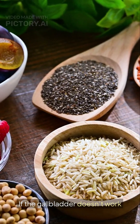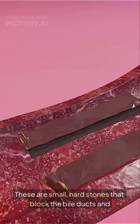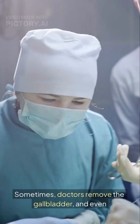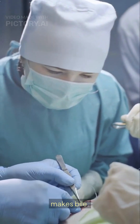If the gallbladder doesn't work properly, problems can happen. The most common issue is gallstones. These are small, hard stones that block the bile ducts and cause pain. Sometimes, doctors remove the gallbladder, and even without it, a person can live a normal life because the liver still makes bile.